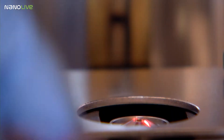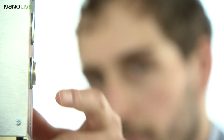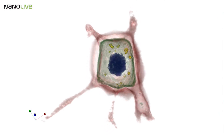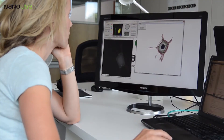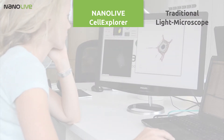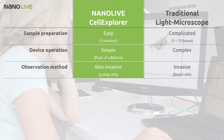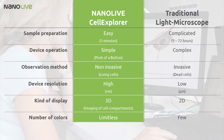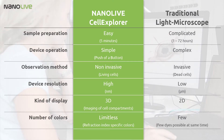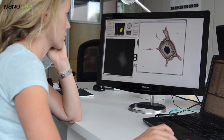After years of development, we have designed a microscope which can be operated at the push of a button and which delivers comprehensive cell tomography in just a few seconds. Our microscope allows for the very first time to look inside a living cell in 3D and, most importantly, without damaging it. Researchers will no longer have to guess what happens inside cells.